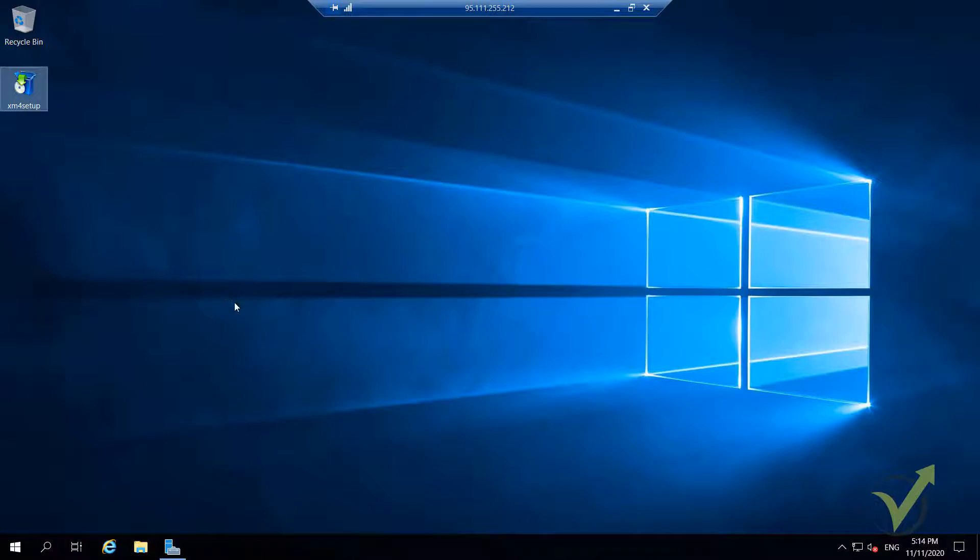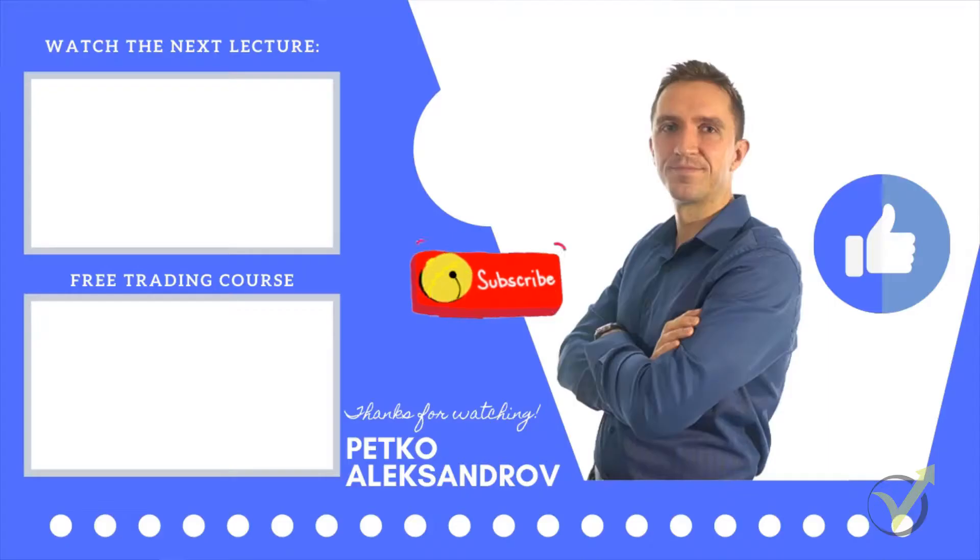One more time — you can do this on a VPS or just on your own computer. It really doesn't matter for the performance of the Expert Advisors, as long as you don't disconnect MetaTrader from the internet, all will be good. Thanks for watching, we'll see you in the next video — have a great day, bye!